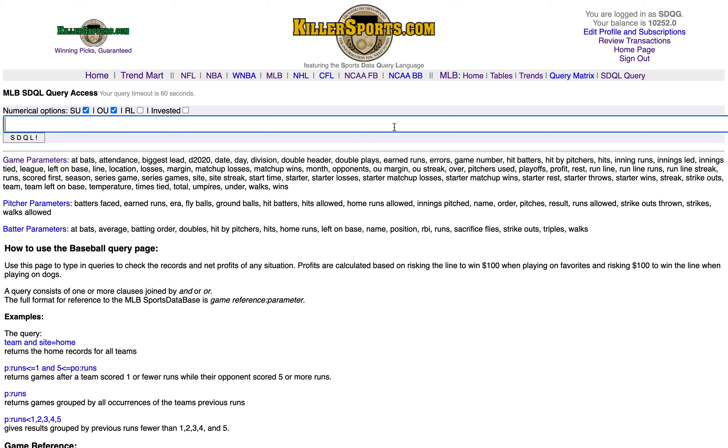This is thekillersports.com Major League Baseball SDQL query page on Thursday, August the 13th.